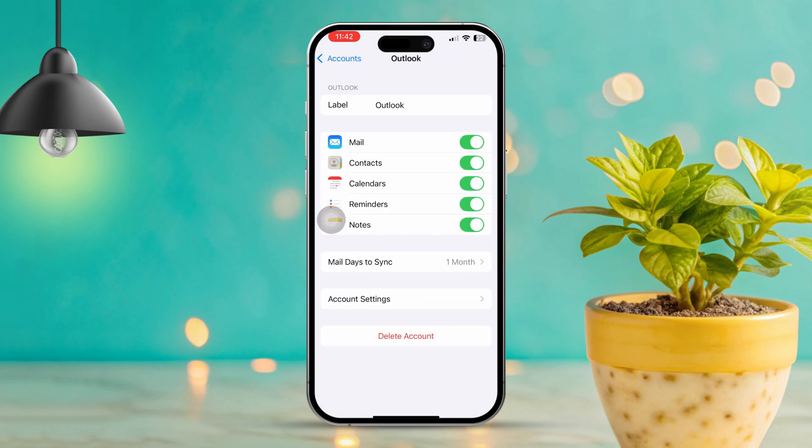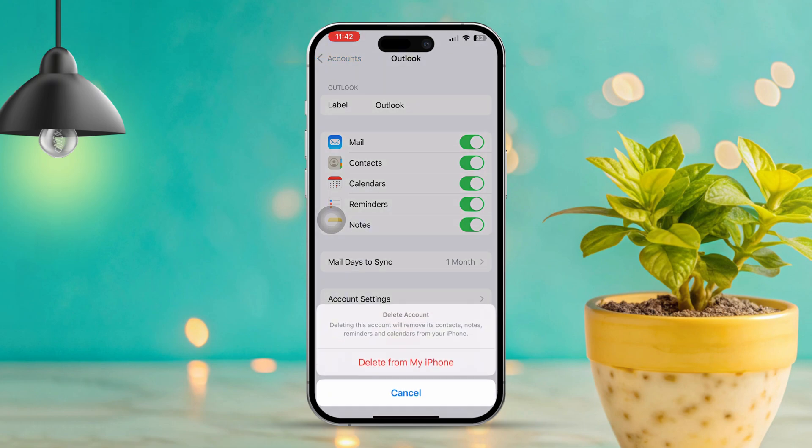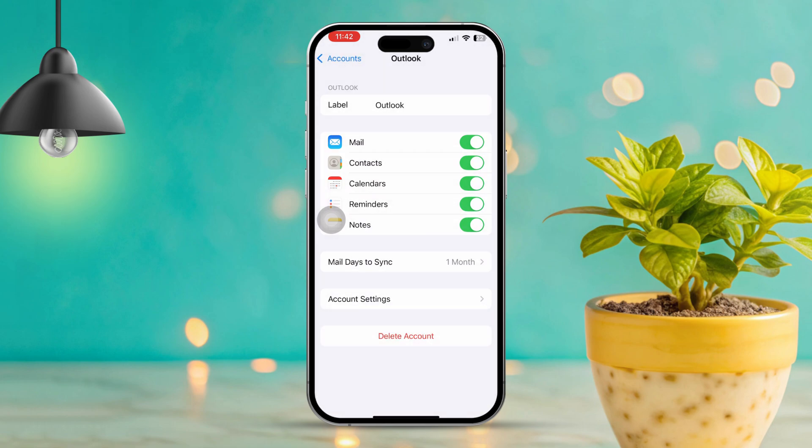Try turning off the email option. If that doesn't work, consider deleting your account. After that, try re-adding your email or Gmail account, and ensure you enable the mail option after re-adding.